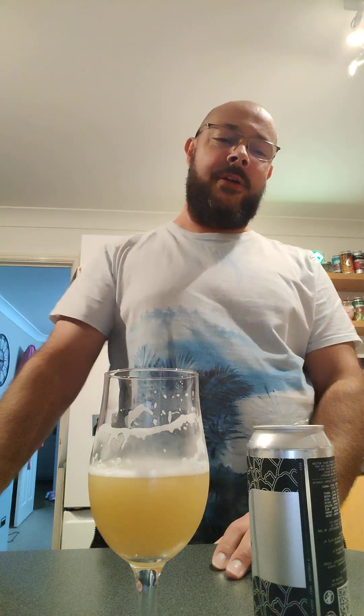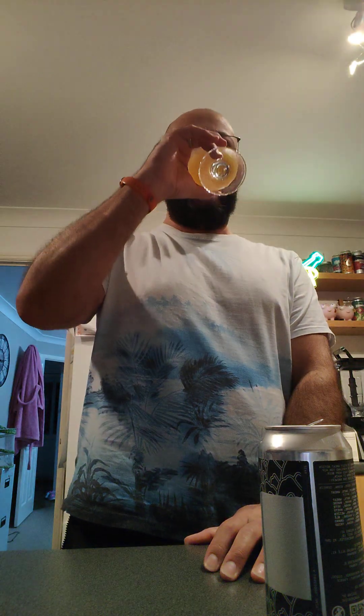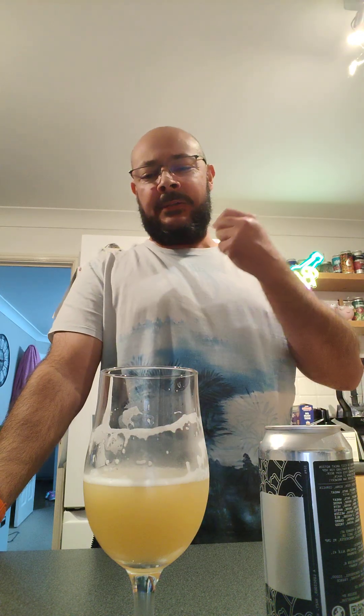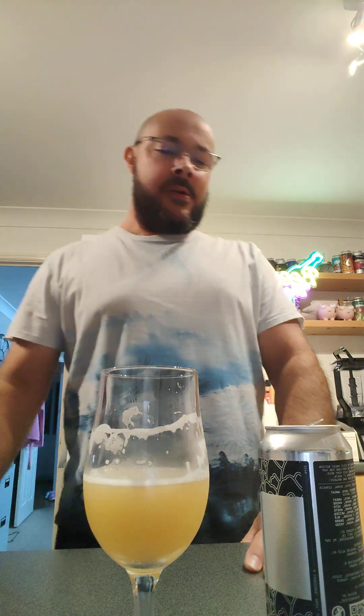Oh wow, that is absolutely amazing. Oh, it's so good. It's absolutely lovely. That is a really, really good beer. The balance of everything is perfect. Nothing's too much, nothing's overpowering anything else. It's just such a lovely balance. It's dank and it's fruitful, but just the hoppy — it's creamy, but not too creamy. It's fruity, but not too fruity. It's not thick, it's light. Oh, it's just lovely.